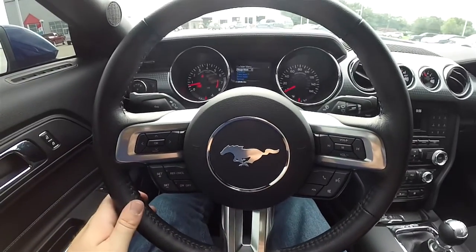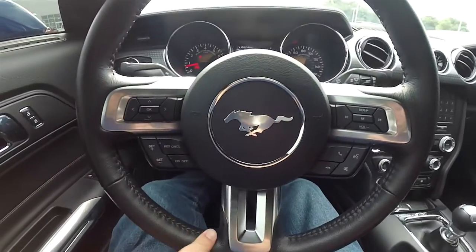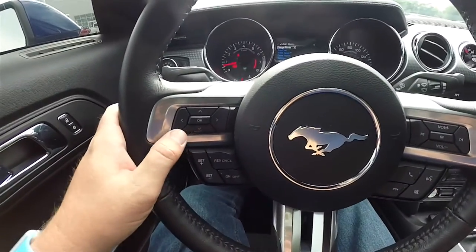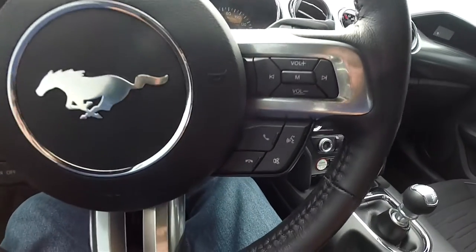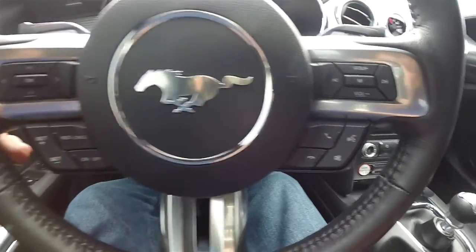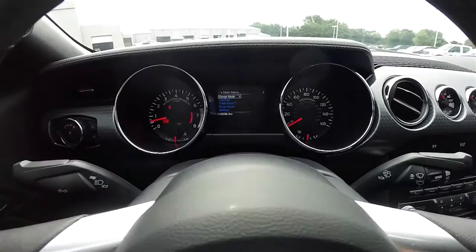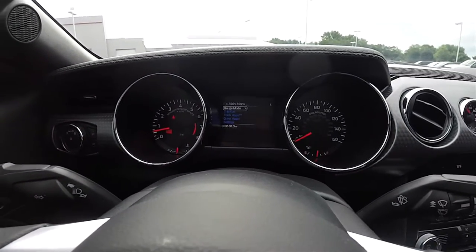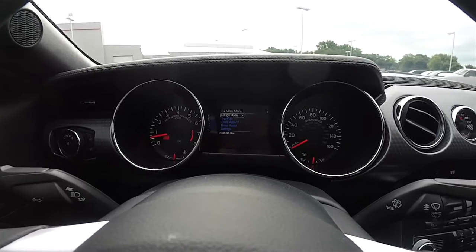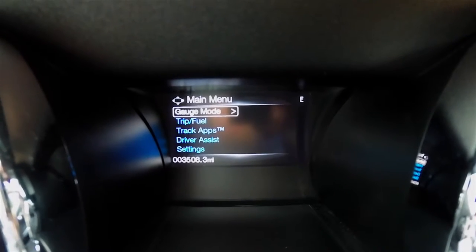Panning through the interior to show more details — satin silver trim continues on the steering wheel spokes. Driver information display controls, audio controls, Bluetooth phone controls, and cruise controls are all on the steering wheel. There's a 4.1 inch display facing the driver that shows all trip information and controls.